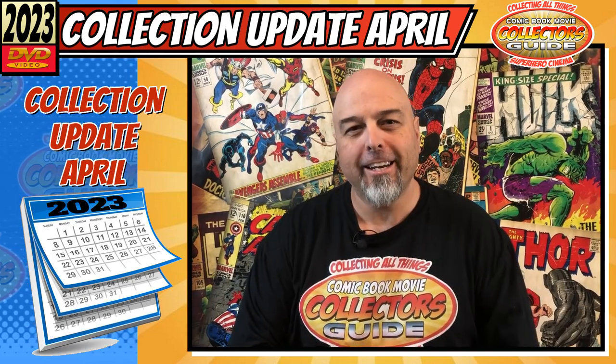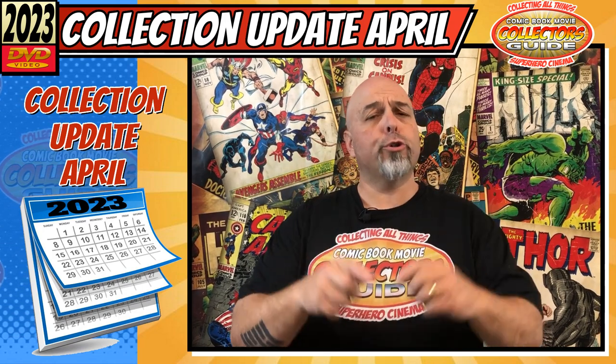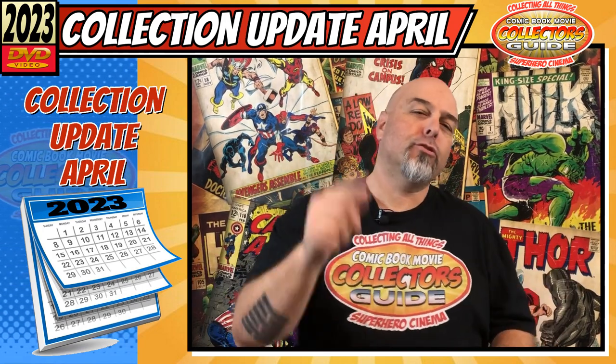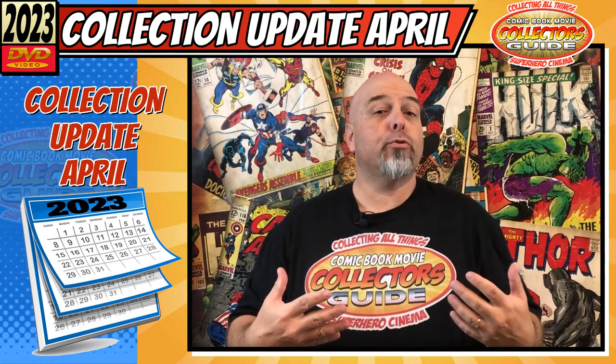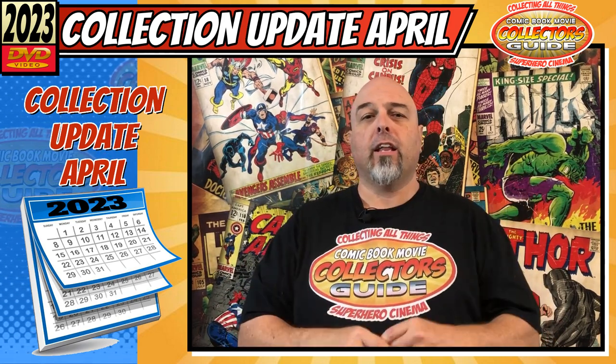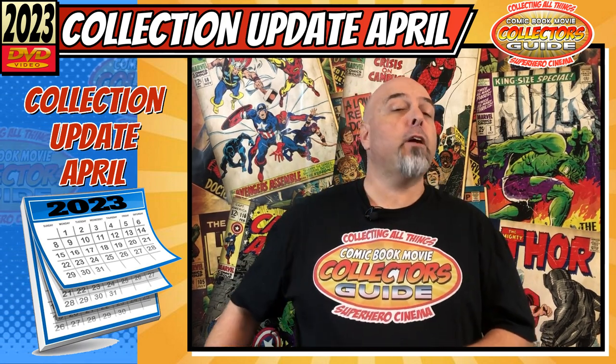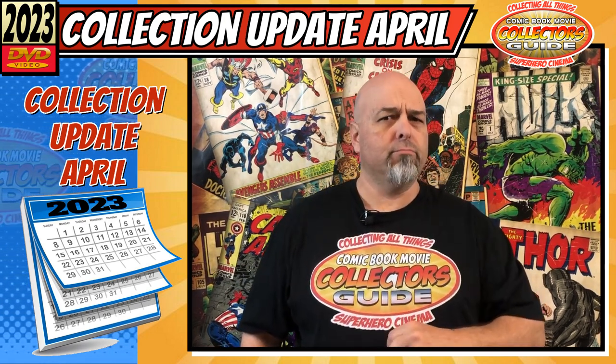G'day my fellow media collectors and welcome to the Comic Book Movie Collector's Guide, your show about collecting all things superhero cinema. I'm your host Troy and today we are going to have a look at my monthly collection update. Let's see what I picked up for the month of April 2023.